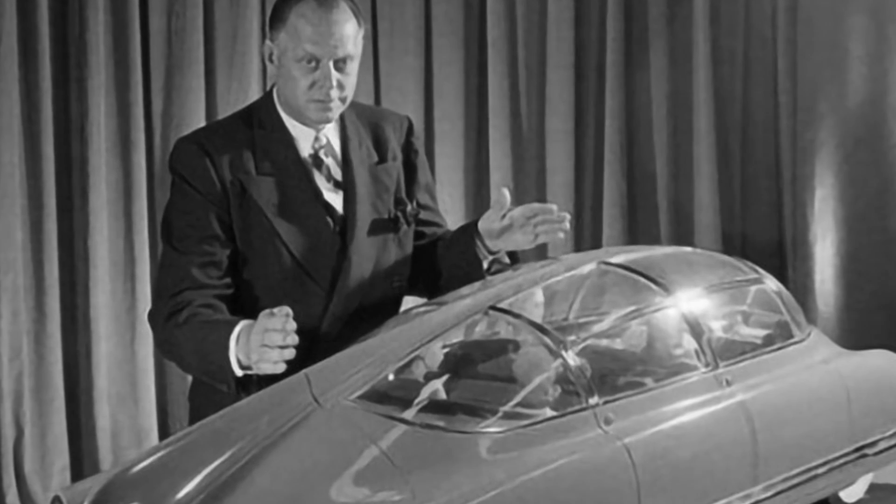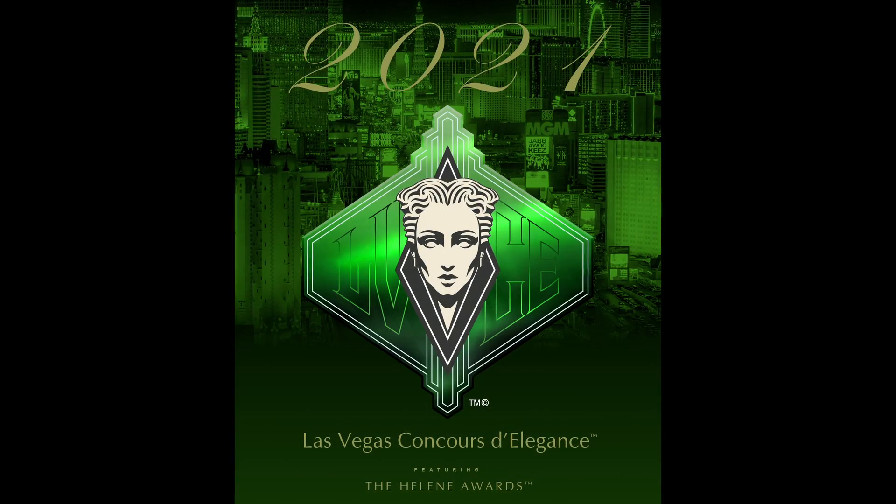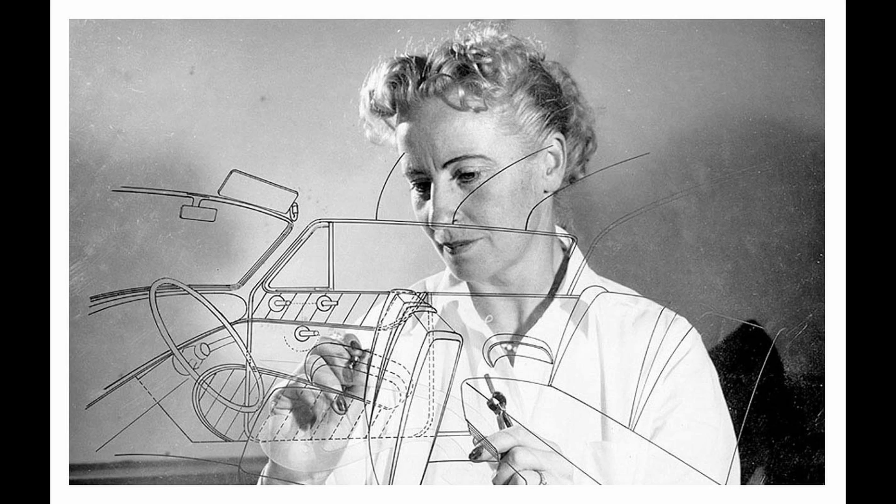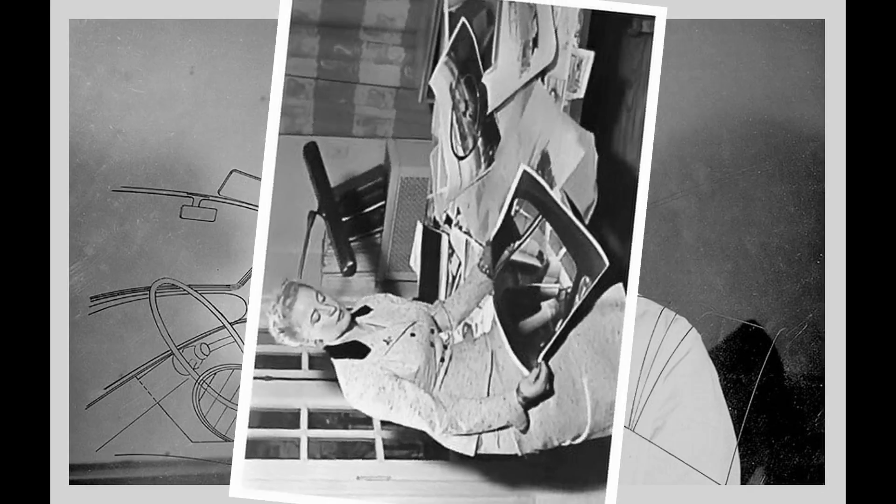We decided to honor her memory by dedicating our show to her and creating an Art Deco logo from her image, utilizing photographs that we had found. Once we came up with her image,